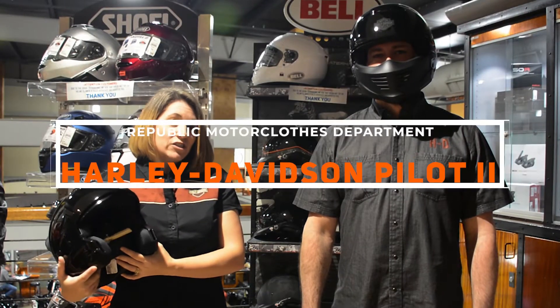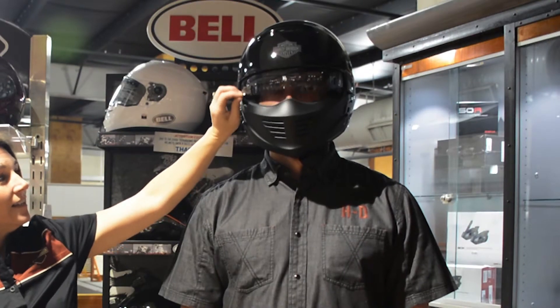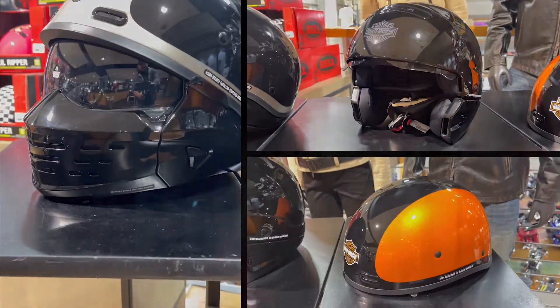We have the hottest item right now on our shelves — it's our Harley Pilot. It has a sun shield. It can be worn with the mask, without the mask, or as a half shell.